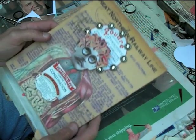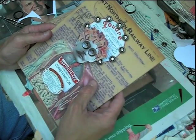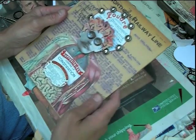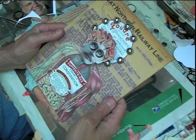I've got an old piece of stationery from the Great Northern Railway line from 1908 and it has something to do with Spokane, Washington. I really don't know what else it says on here, but it's a great piece of original ephemera from several years ago.